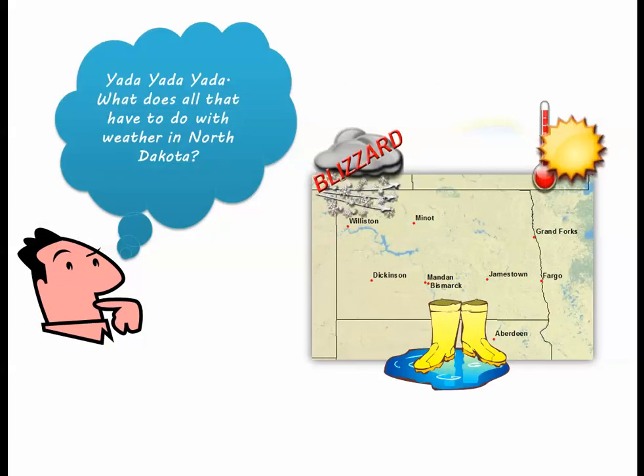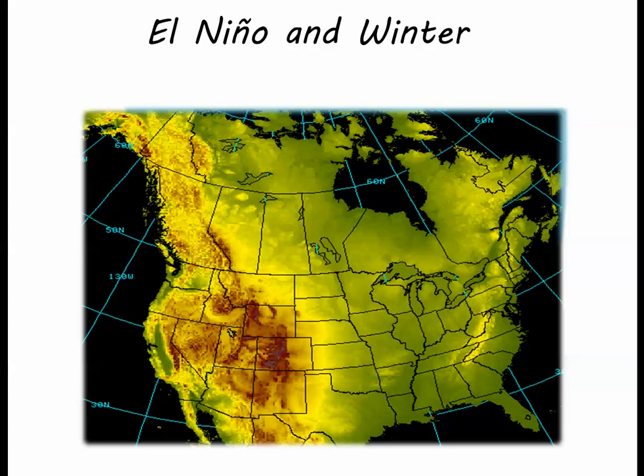What does El Niño mean for us in North Dakota? More blizzards? More heat? Flooding? Well, let's take a look at what El Niño means for a North Dakota winter.